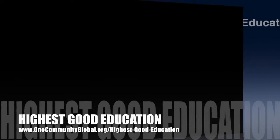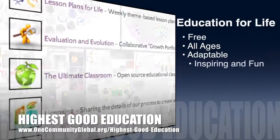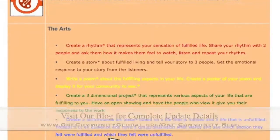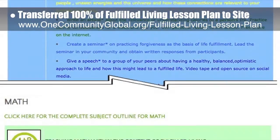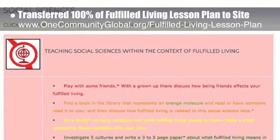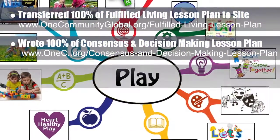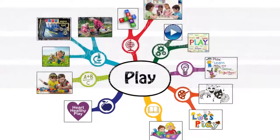One Community's approach to highest good education is open source and free shared, designed for all age groups, adaptable to any schooling environment, inspiring and fun for all participants, a learner-teacher collaborative, and includes U.S. Common Core standards. This week, the Core team transferred all the written content for the Fulfilled Living lesson plan to the website. This lesson plan teaches all subjects to all learning levels in any learning environment using the central theme of Fulfilled Living. Behind the scenes, we completed 100% of the written part of the Consensus and Decision-Making lesson plan, completed the first 25% of the Mind Map for the Play Lesson plan, and added theme images to the Play Lesson plan page.